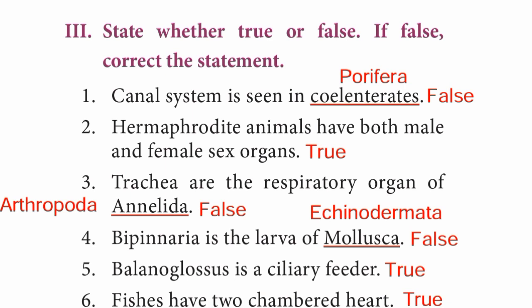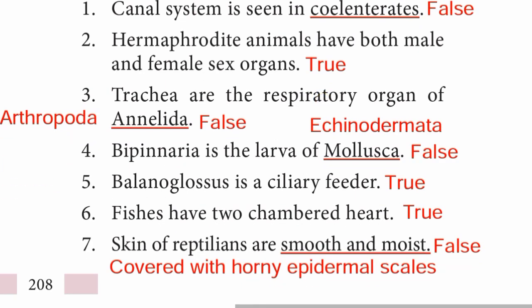Question 3: Trachea is the respiratory organ of Annelida — the statement is false. The correct statement is: trachea is the respiratory organ of Arthropoda. Question 4: Bipinnaria is the larva of Mollusca — the statement is false; Bipinnaria is the larva of Echinodermata. Question 5: Balanoglossus is a ciliary feeder — answer is True.